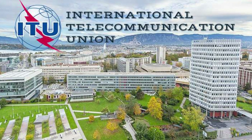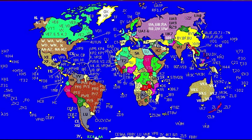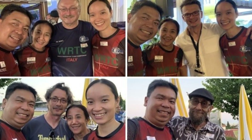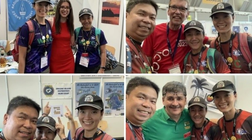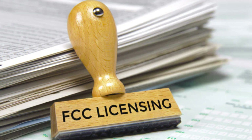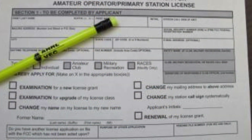The ITU, a specialized agency of the United Nations, plays a crucial role in this process. They assign different prefix blocks to countries around the world, which then get further divided among amateur radio operators. It's a massive, intricate system that allows millions of operators to communicate without confusion or overlap. Your call sign is more than just a name — it's a testament to your skills, your location, and your unique place in a network that spans the globe.